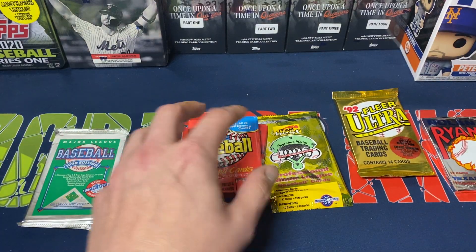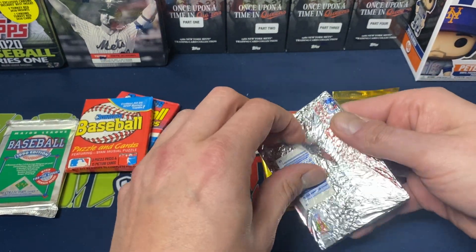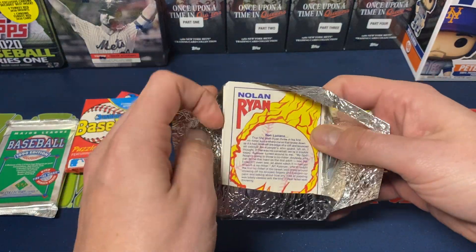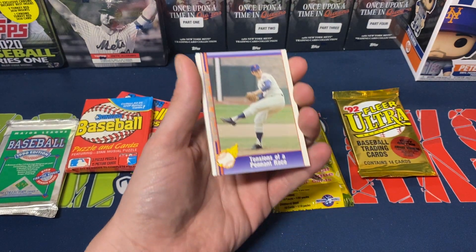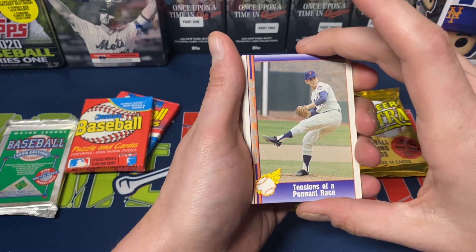Let's do the Nolan Ryan one just to get that one out of the way. This was, I think, maybe a 100-card set basically all Nolan Ryan cards. I remember the cards vaguely — I couldn't tell you the last time I even looked at any of these.